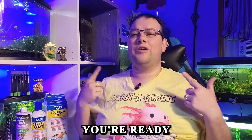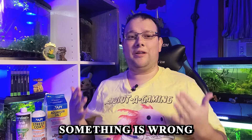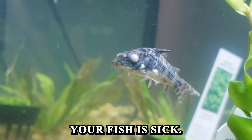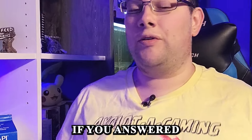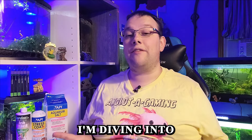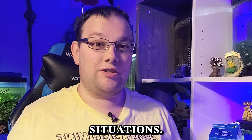Has this ever happened to you? It's late at night, you're ready for bed, and you notice something is wrong with your fish. Your fish is sick. You don't have any medicine on hand, the pet store is closed, and the Amazon drones can't get to you. Well, if you answered yes, you're in luck, because I'm diving into essential fish medicines for emergency situations.